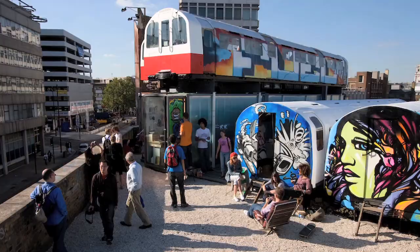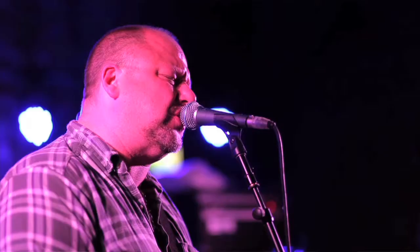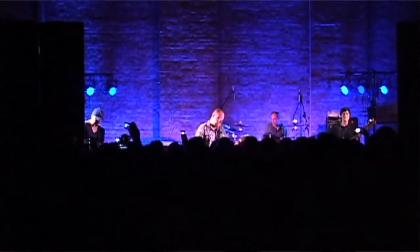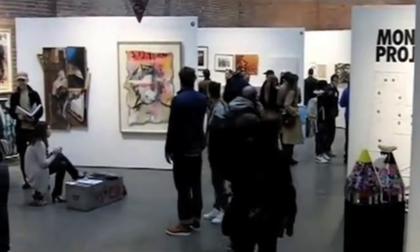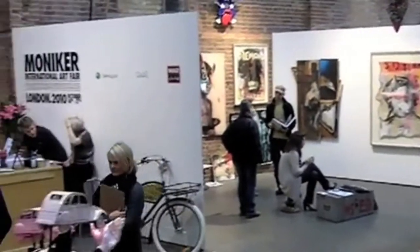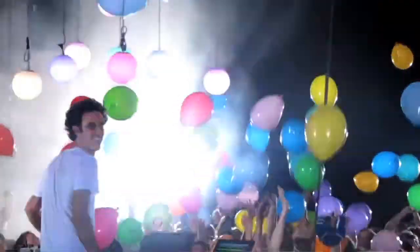Village Underground is part venue and part creative community in the heart of Shoreditch, in London's old East End. It started live five years ago when I took over a derelict, burnt out Victorian warehouse. Today we put on a big range of arts events, from live music to art installations, exhibitions, theatre shows and club nights.